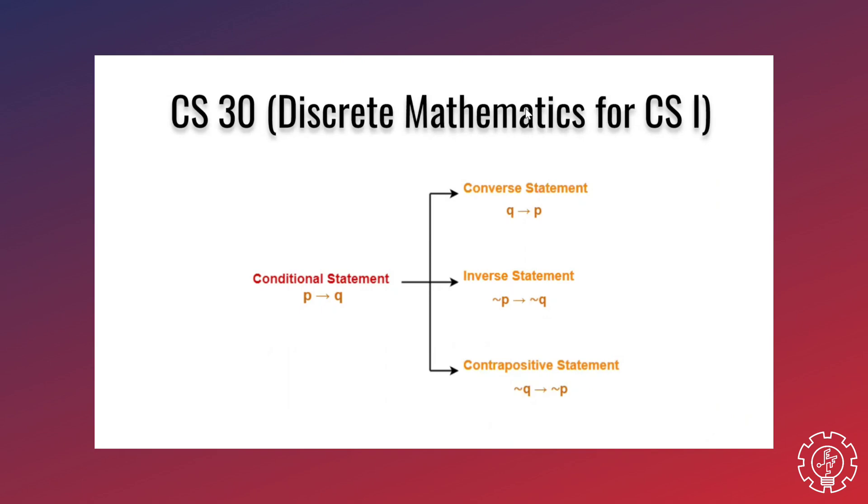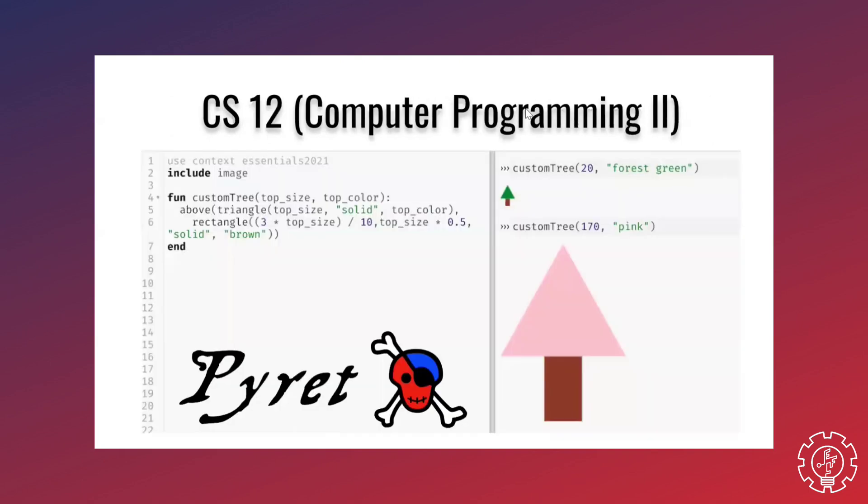CS 30, or Discrete Mathematics for CS 1, is one of the harder subjects mainly because discrete math generally isn't taught in high school, so almost everything is new knowledge. You're going to learn about propositional and predicate logic, relations, functions, and many types of groups.